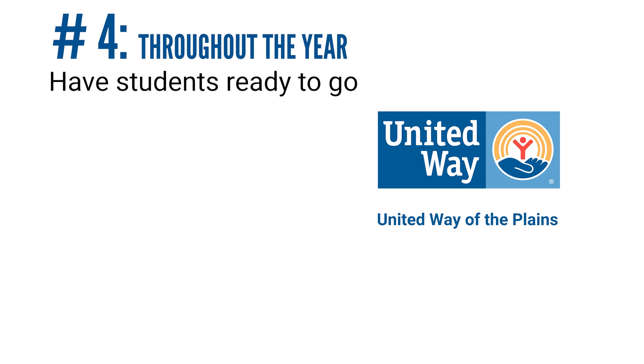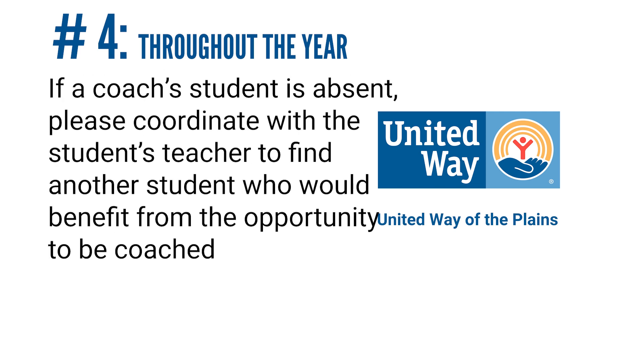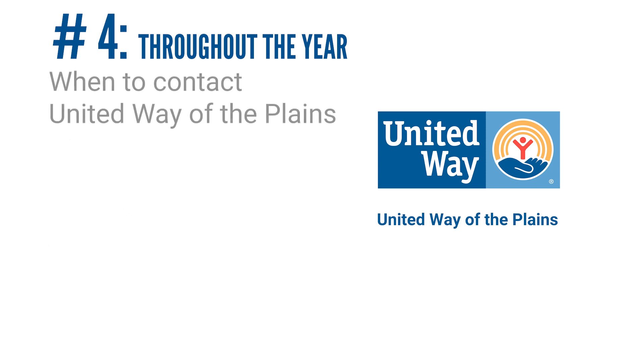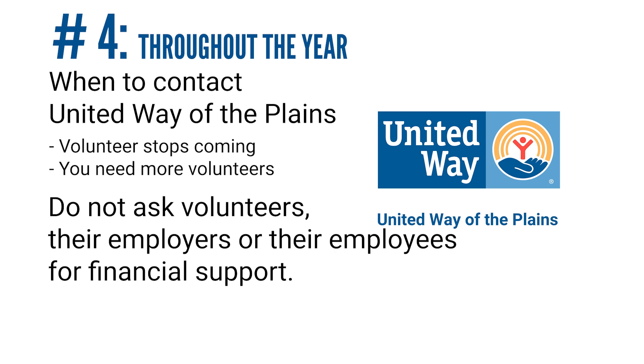Have students ready to go when their coaches arrive to make the most of their time together. Make sure the coach knows where the student goes next. If a student is absent, please have another student for the coach to read with. Please contact United Way if a volunteer stops coming or if you need additional volunteers. Also please abstain from requesting financial support from coaches or their employers.